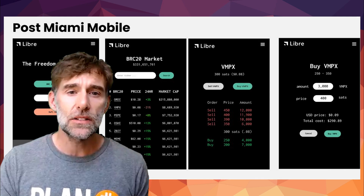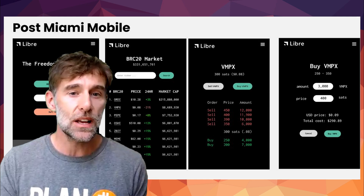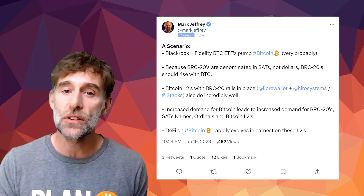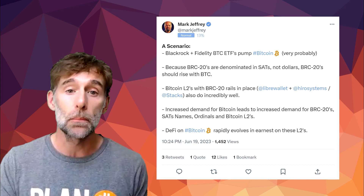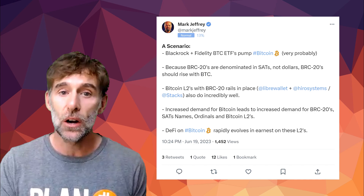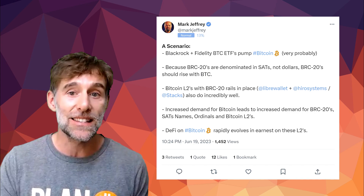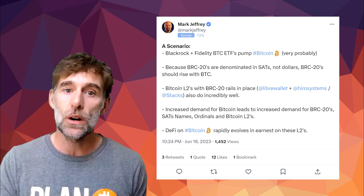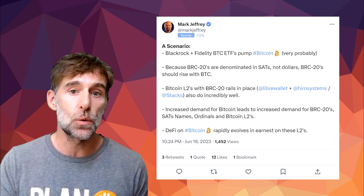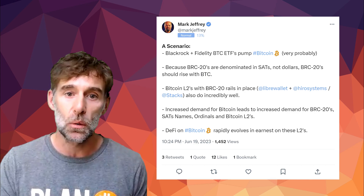You might still be asking yourself why you should care. That answer was actually quite succinctly provided by a tweet from Mark Jeffrey. He lays out a scenario where BlackRock and Fidelity BTC ETFs pump Bitcoin — very probably, he thinks. Because BRC20s are denominated in SATs, not dollars, BRC20s should rise with the price of BTC. Bitcoin L2s with BRC20 rails in place — which includes Libre Wallet — also do incredibly well.